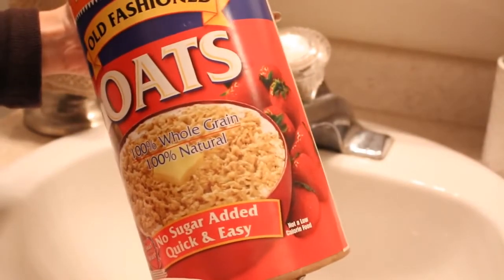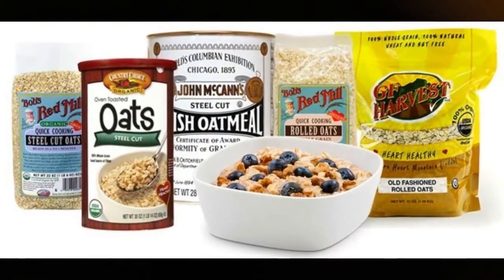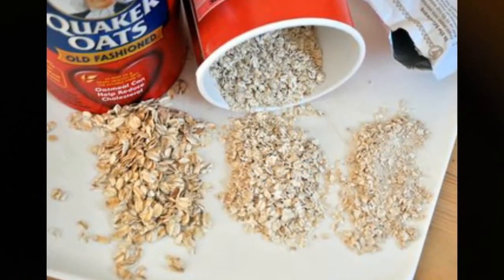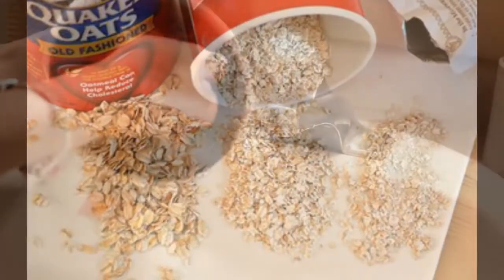You might be thinking that I'm going to be using oatmeal as a mask, but I'm actually going to be using oatmeal as a cleanser. What I like to do is take a handful of quick-cooked oatmeal. It can be any brand — it doesn't have to be the brand I have here. Just make sure that it has no sugar added.